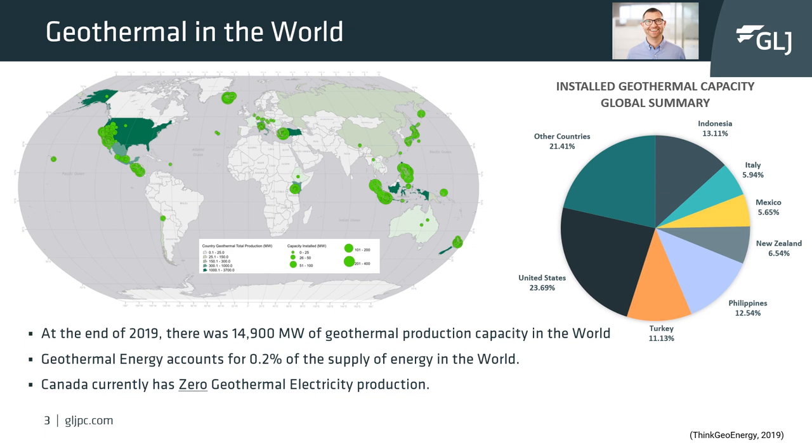Everyone thinks of Iceland as a poster child for geothermal energy. Iceland does have a large proportion of geothermal electricity capacity per capita. However, worldwide, Iceland is not one of the top producers. In the world, the United States, Indonesia, Philippines, and Turkey are major geothermal players.